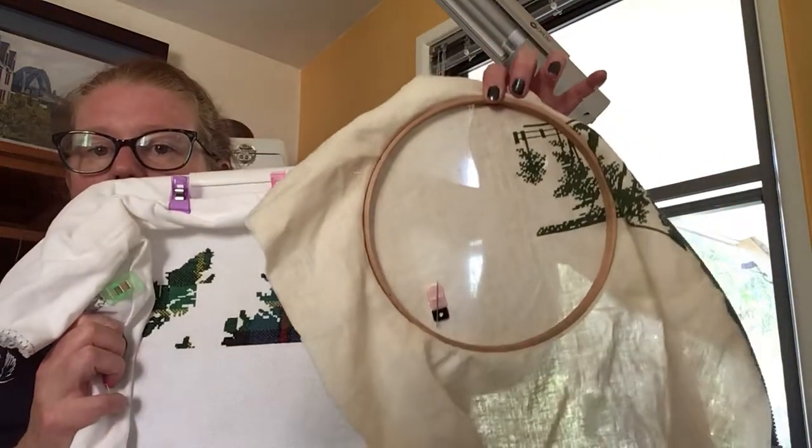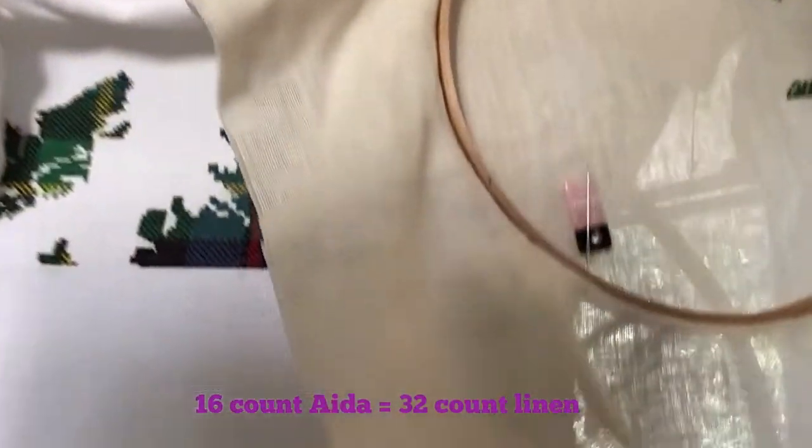This is 32 count aida and, as an example, this is 32 count linen. It doesn't really matter what you stitch on — whatever you're comfortable with. You might want to try a few different fabrics. The higher the count, the finer the fabric — you can get 40 count which will be really hard to see the holes, and up to 60 count or even higher. Some people stitch on silk gauze, which looks amazing but would be really difficult.